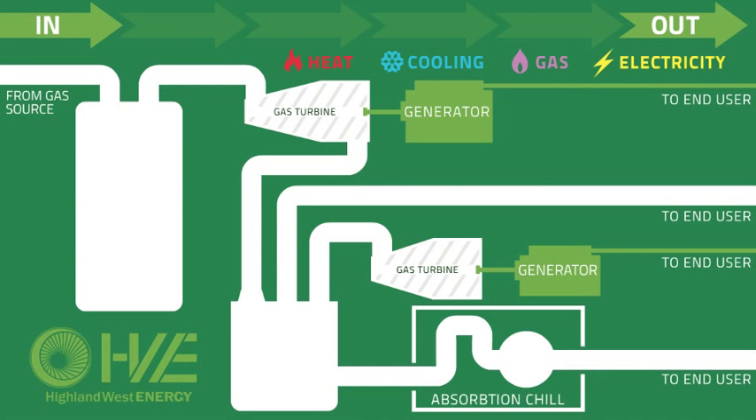Combined heating and power generation is considered a renewable energy source based upon how it utilizes byproducts of the power generation cycle.